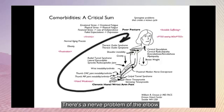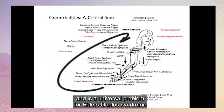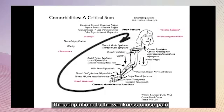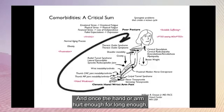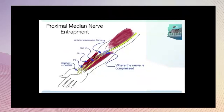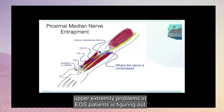There's a nerve problem at the elbow that's thought to be rare, but it's actually common, and it is a universal problem for Ehlers-Danlos Syndrome in hypermobile patients. It causes intermittent severe wrist pain and hand weakness. The adaptations to the weakness cause pain at the base of the thumb and in the lateral forearm. And once the hand or arm hurts enough for long enough, it becomes difficult to maintain normal posture, and then the nerves to the arm get pulled on and the whole arm aches. One of my major contributions to understanding upper extremity problems in EDS patients is figuring out this nerve problem.